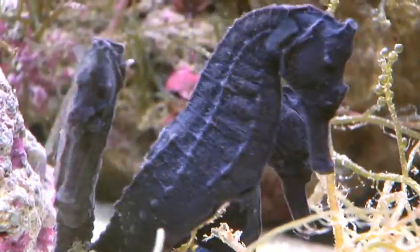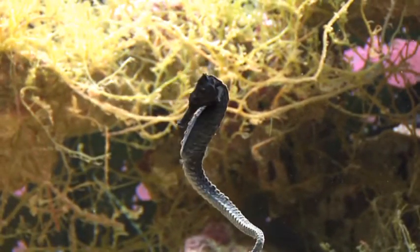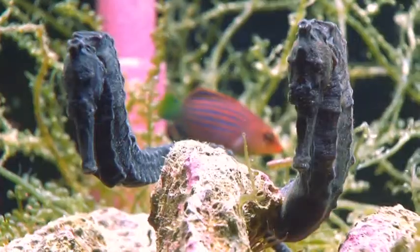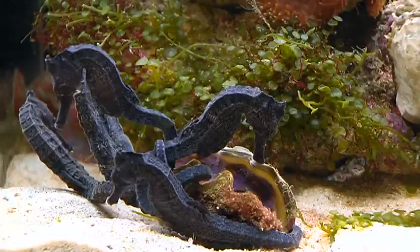Spotted seahorses are the most prevalent in Taiwan's coastal seas, found alongside coastal reefs and lagoons. However, populations have fallen drastically in recent years.